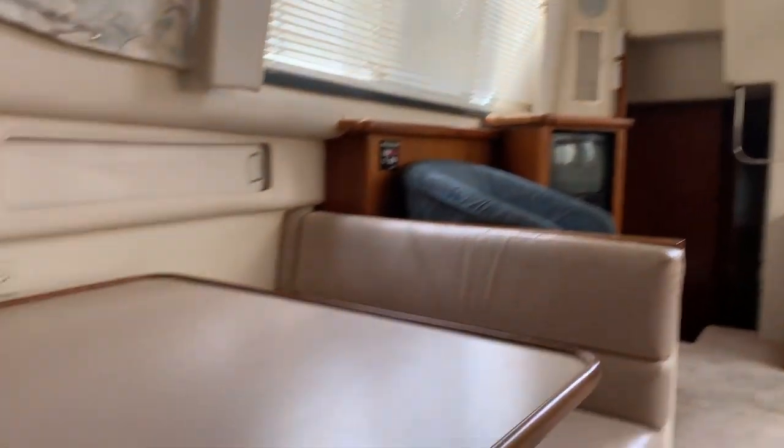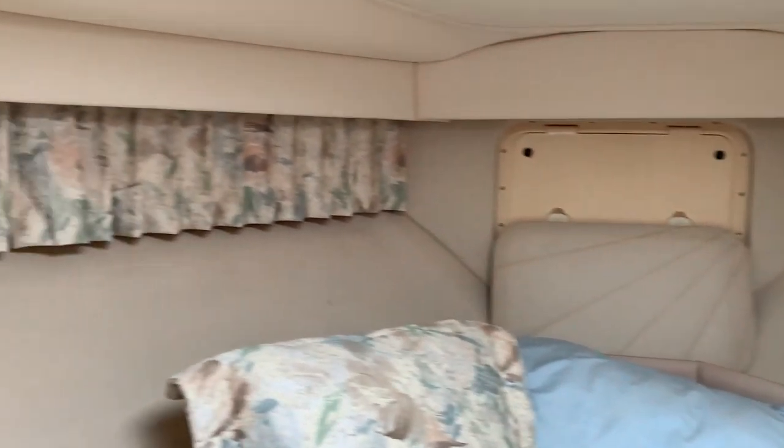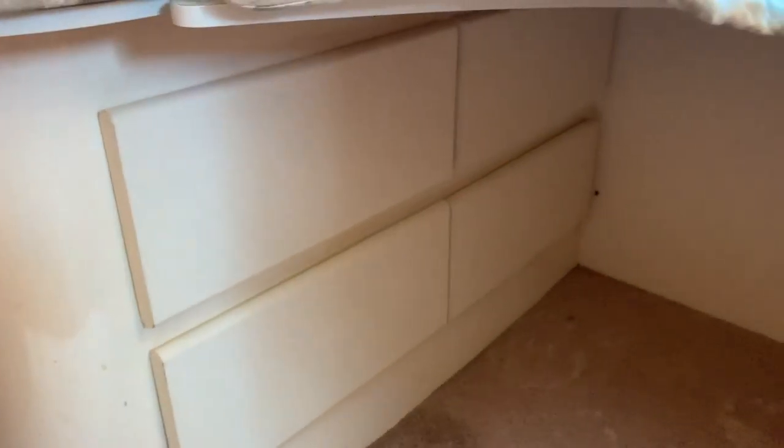He probably broke the original coffee pot and finding one to fit doesn't work, so he put a new coffee thing there. I just use a Keurig on mine so it's not a big deal. Then we've got the V-berth stateroom — everything's in really good shape, just a little cleanup needed. The front head — both of them are electric flush.